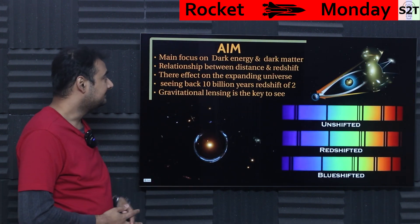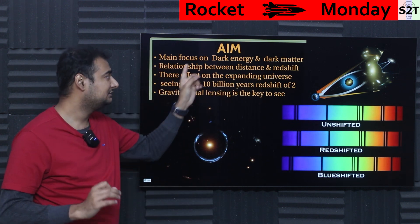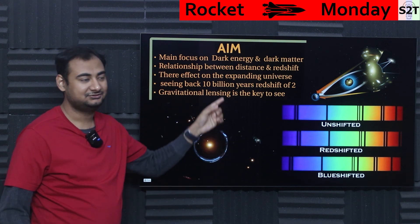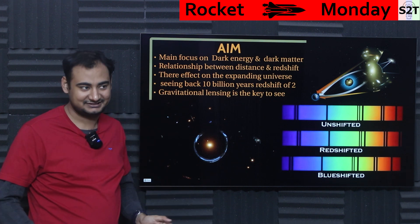So what's its aim? It's basically focusing on dark energy and dark matter. Now be very mindful — we know there are these two things, dark energy and dark matter, but even scientists say we should not have called them that — we should have called them something completely different, because we genuinely don't know what they are.